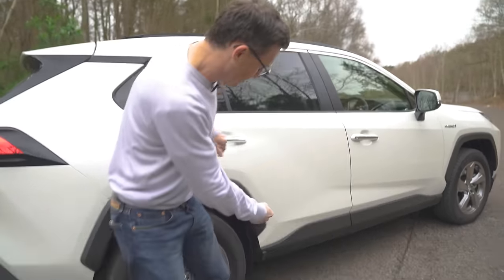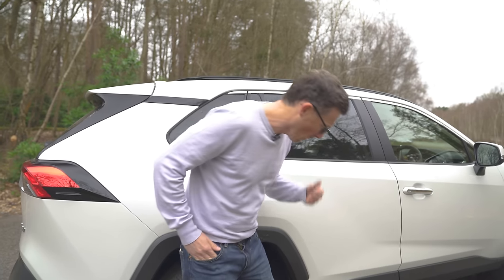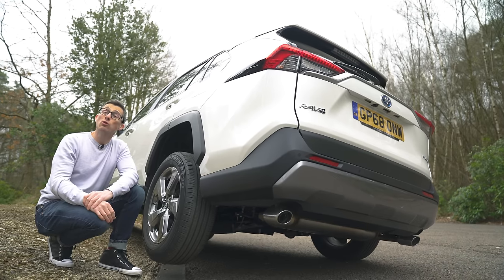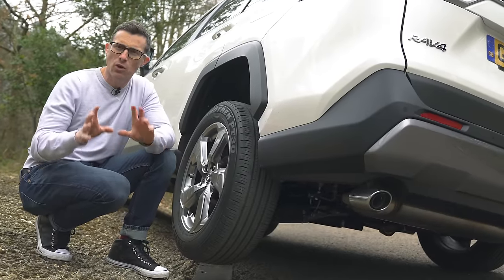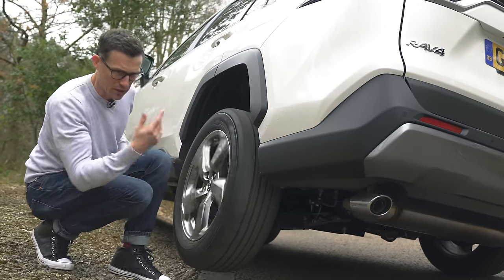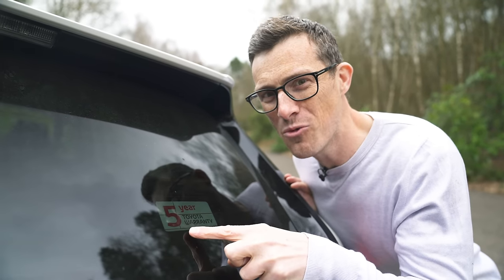Fourth: you won't dirty the backs of your trousers on muddy door sills because the doors extend all the way over and are protected by cladding. Fifth: four-wheel-drive versions have a Trail Mode which alters gearbox mapping and throttle response for slippery surfaces, and will automatically brake a spinning wheel to send power to the wheels with grip. Being a Toyota, the RAV4 also gets a five-year warranty.